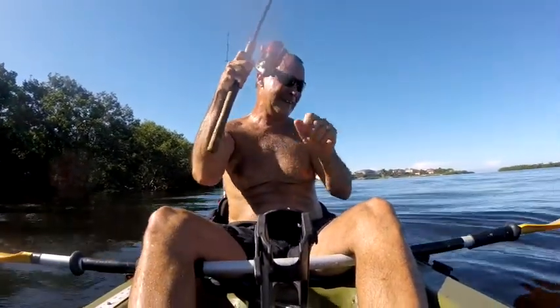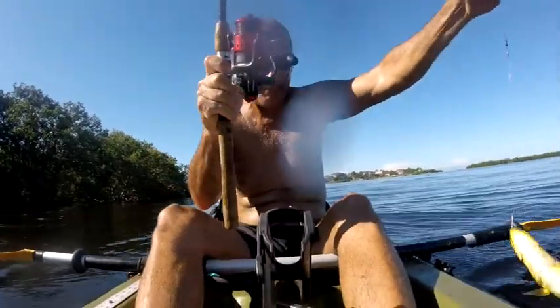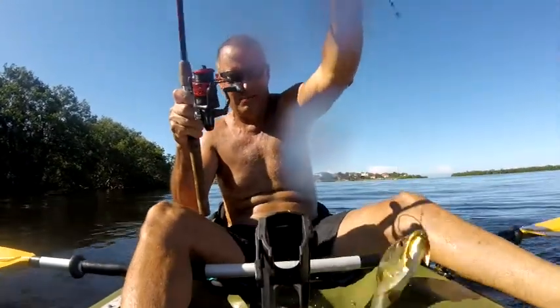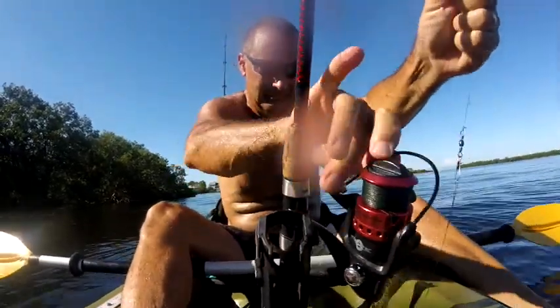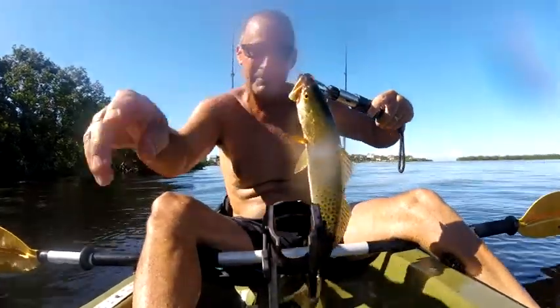Oh my goodness, it's a huge trout! That's a nice trout — beautiful trout. That's the second big one.